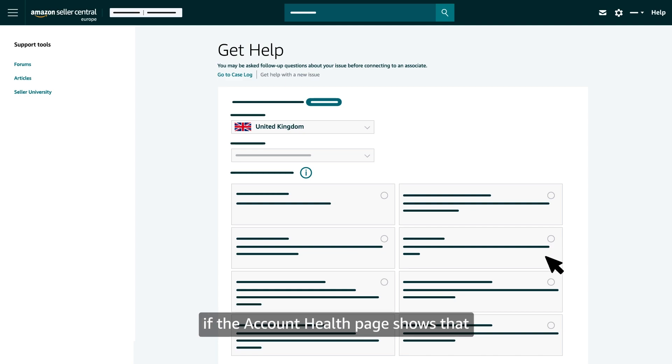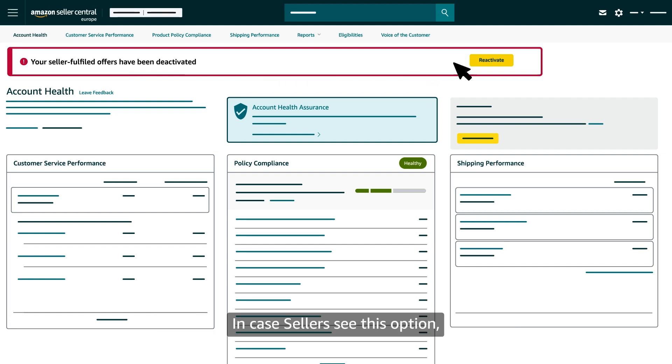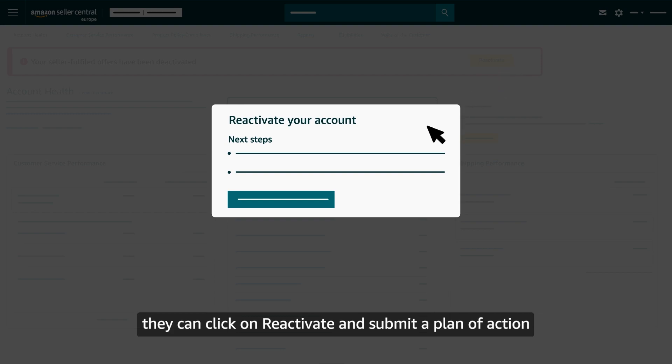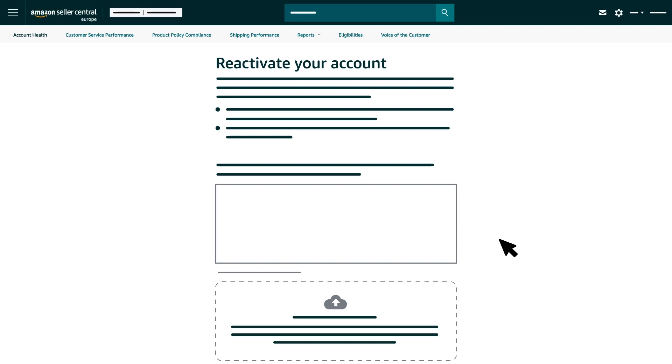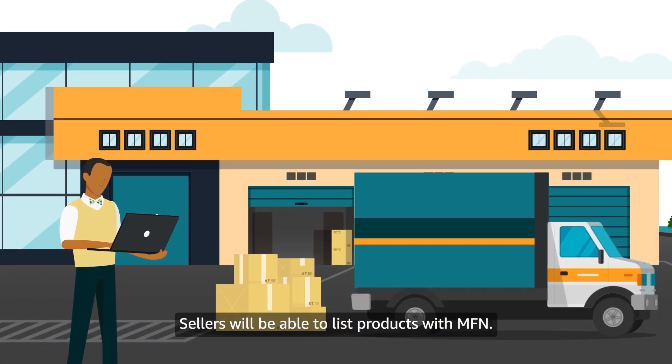The other option becomes relevant if the Account Health page shows that your Seller Fulfilled offers have been deactivated. In that case, sellers can click on Reactivate and submit a Plan of Action or appeal the decision to restore Seller Fulfilled Privileges. Once the appeal is approved, sellers will be able to list products with MFN.